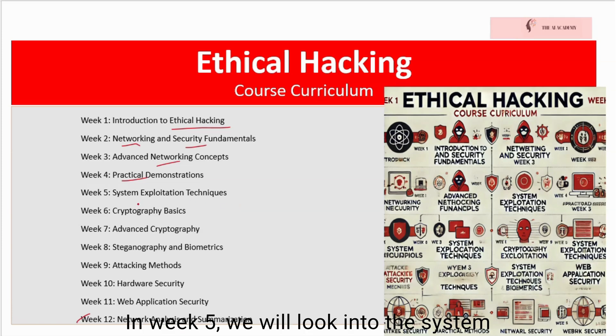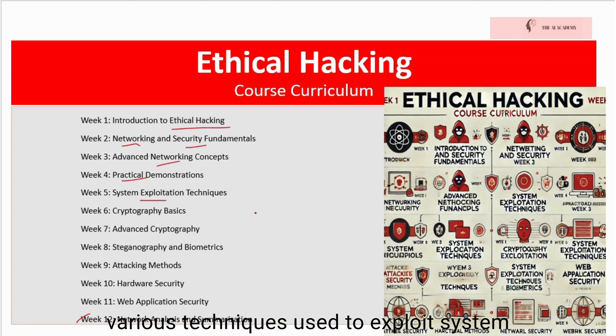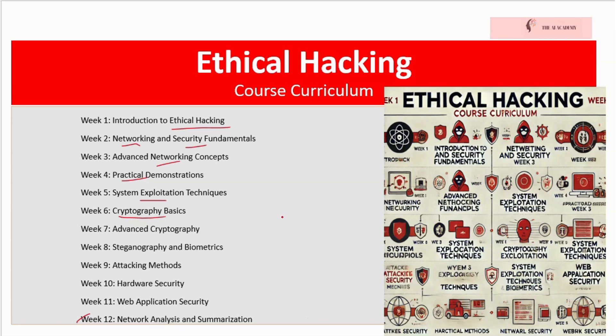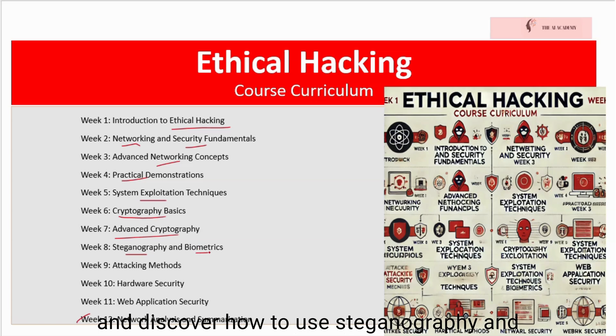In week five, we will look into system exploitation techniques to explore various techniques used to exploit system vulnerabilities. In week six, we will cover Cryptography basics and understand the principles of cryptography and its applications in securing data. In week seven, we continue with advanced cryptography to learn about advanced cryptographic methods and their implementation.